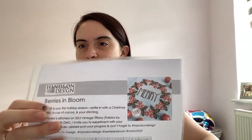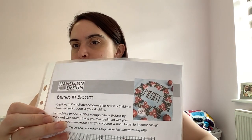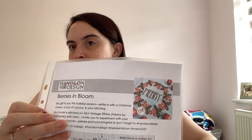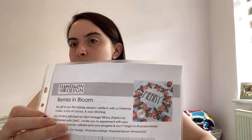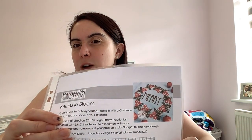This is Berries in Bloom by Hands On Design. I'm pretty sure I saw it on Michelle's channel, but also Elizabeth Ann Can Stitch stitched it and has a video on her channel finishing it off too. I really liked it. I bought a piece of 16-count light blue Aida to stitch it on — it's not quite as bright as the fabric in the photo, which is 32-count Vintage Tiffany by Fabrics by Stephanie, which is really hard to get in the UK. I thought it was just a nice light blue.